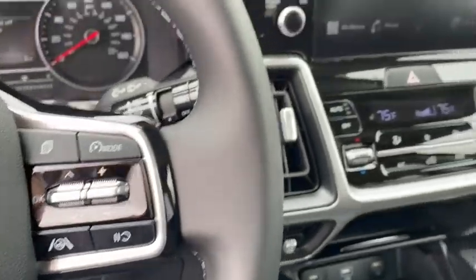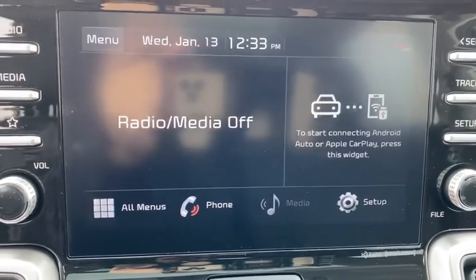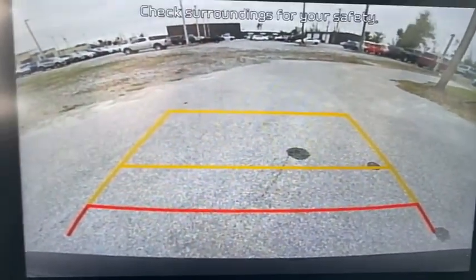Power steering, adjustable steering wheel, keyless start, aluminum wheels, cruise control, four-wheel disc brakes, AM-FM stereo radio, rear defrost, front-wheel drive.